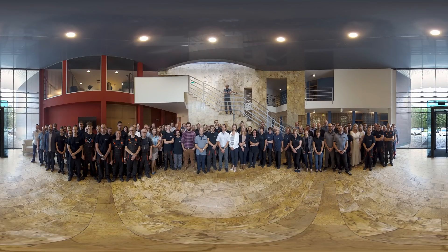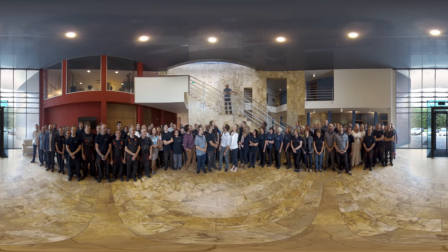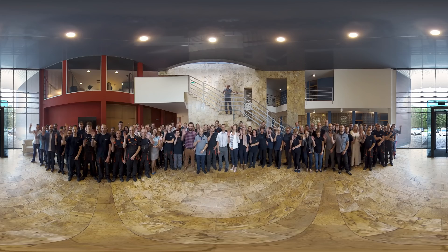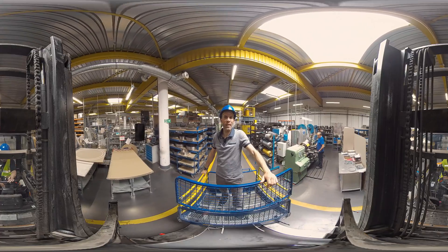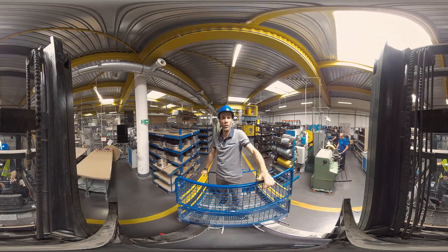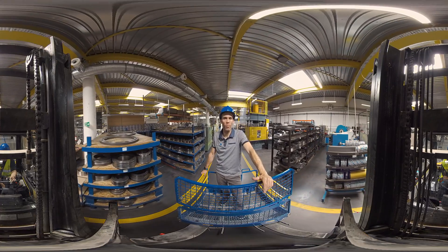An important part of any business is its employees. Here at Spertech we have a very highly qualified and well experienced team which is capable of taking on any daring challenge. So let's say hello to them now and later on we can meet them more in person. Spertech has been carrying out its business operations for the last 30 years and now is the largest supplier of industrial seals in Poland.